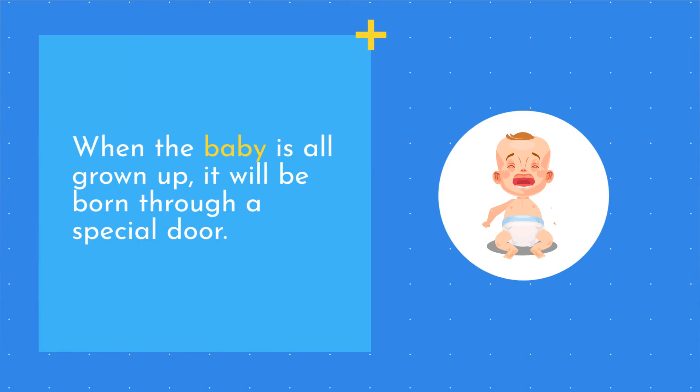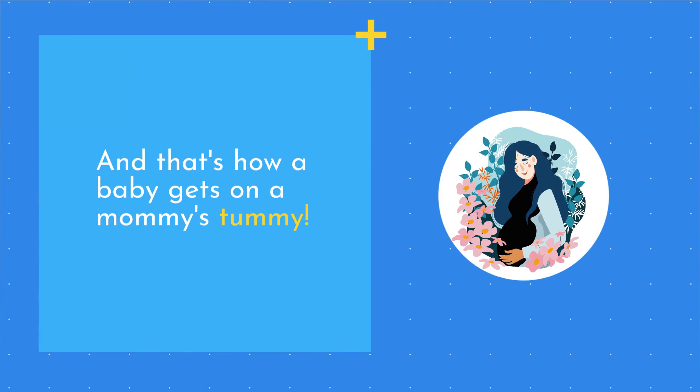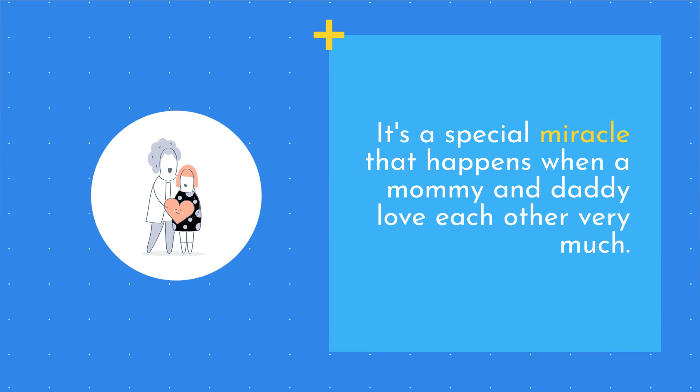When the baby is all grown up, it will be born through a special door. And that's how a baby gets in a mommy's tummy. It's a special miracle that happens when a mommy and daddy love each other very much.